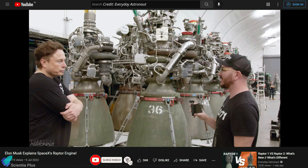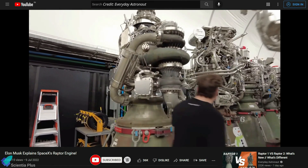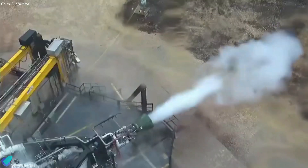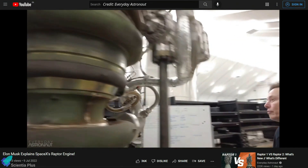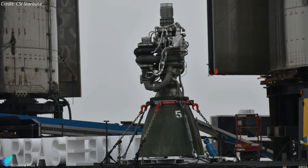Everyday Astronaut recently released the last part of his video interview series with Elon Musk, in which Musk gave Tim Dodd a detailed tour of SpaceX's Raptor 2 engine. According to Musk, SpaceX aims for 230 to 250 tons of thrust from Raptor version 2 engines, compared to 180 to 185 tons from first-generation Raptor engines. Furthermore, Raptor 2 has a standard operating pressure of 300 bars, whereas Raptor 1 has a chamber pressure of 250 bars. A key design change in Raptor 2 was the elimination of torch igniters used to ignite the air-fuel mixture inside the combustion chamber, which will reduce engine complexity, mass, cost, and failure modes.